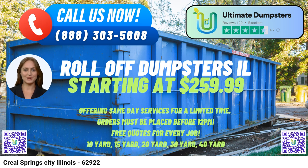One fascinating fact about Creel Springs is that it was originally named after the early settler Samuel Creel, who discovered the area's mineral springs in the 19th century. To place an order, customers can either call Ultimate Dumpsters or use the QR code provided in the video to conveniently place their order online. As part of our current platform promotion, we are offering 25% off on all dumpster rental orders made online, making our services even more cost-effective for our valued customers.